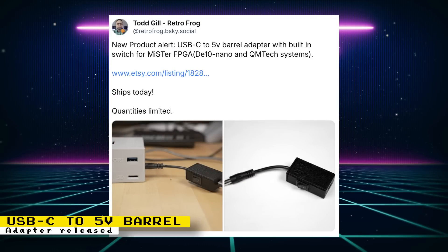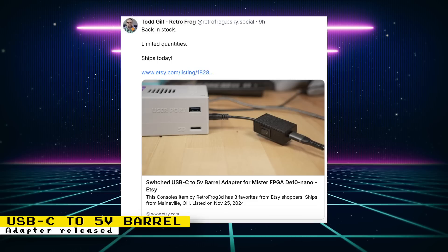DE10 Nano and QMTECH FPGA board owners who would prefer to use a USB-C power adapter can now check out RetroFrog's USB-C to 5V barrel adapter. Quantities were limited and items sold out quickly, so hopefully stock will be renewed soon. RetroFrog did eventually do a restock, so periodically check for stock updates if they are sold out by the time you check.